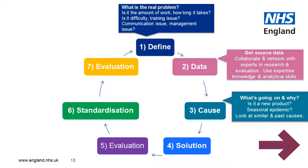Step three is cause analysis. When you've collected the data, you can then ascertain what's going on and why. Perhaps it's down to the introduction of a new product or epidemic. See if there's a trend in similar situations.